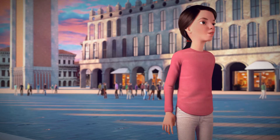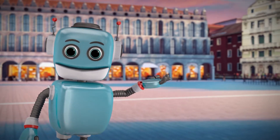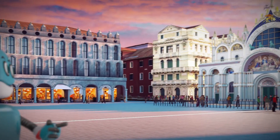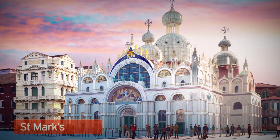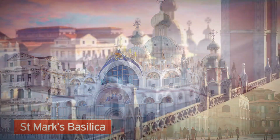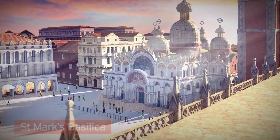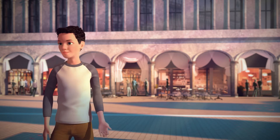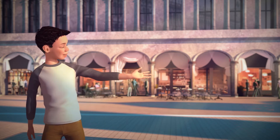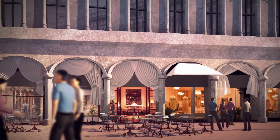Wow! This square is huge! This is St. Mark's Square, the main square of Venice, with the city's most famous building, St. Mark's Basilica. It's very beautiful, isn't it? Yes, and look! There are also elegant shops, cafes and restaurants all around the square.